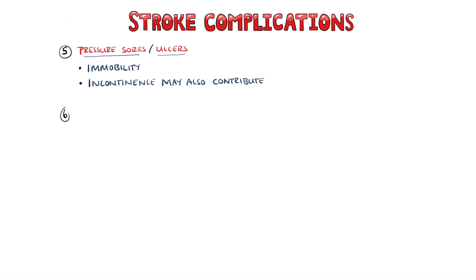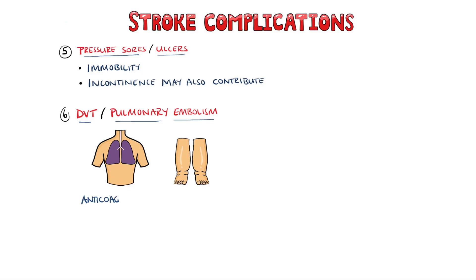Complications due to immobility include atelectasis, pressure sores or ulcers, as well as deep vein thrombosis and pulmonary embolism. Patients are not generally put on anticoagulation medication following a stroke, either because the stroke was originally hemorrhagic, or due to the risk of hemorrhagic transformation in an ischemic stroke. Due to potential muscle weakness, there is also a risk for falls.